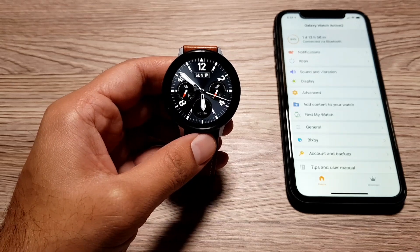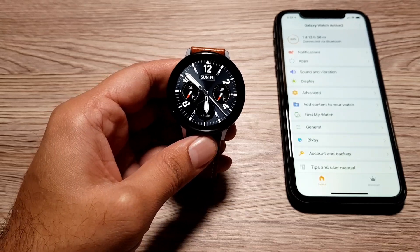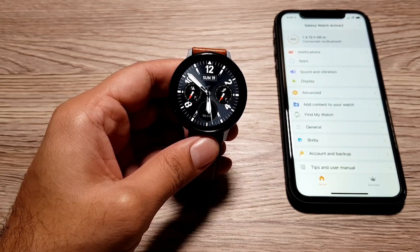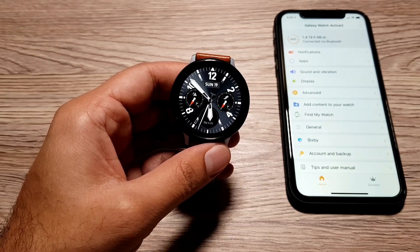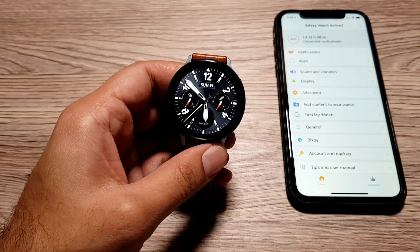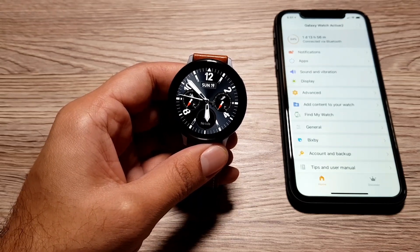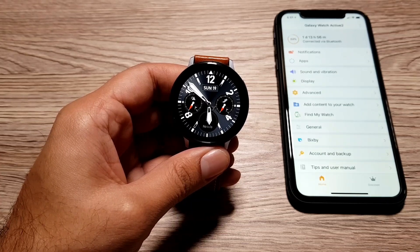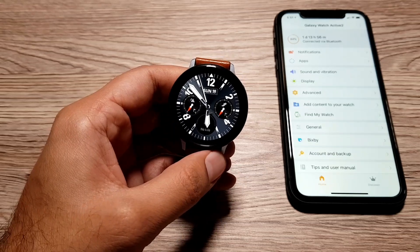Hey guys, welcome to this video. We're going to talk about 5 features that you can still use on your Samsung Galaxy Watch Active 2 if it's connected to an iPhone. I've also done a video about major features you lose when using the Galaxy Watch Active 2 with iPhone — I'll link that in the cards, description, or end of this video. This also applies to all other Galaxy Watches as well.